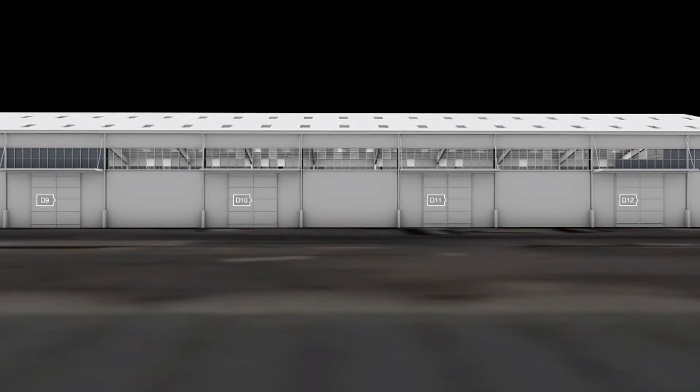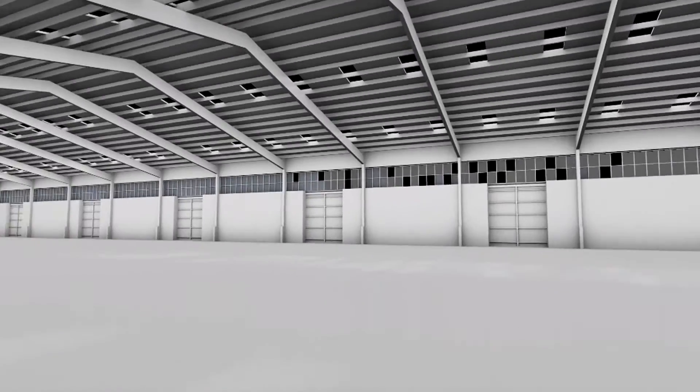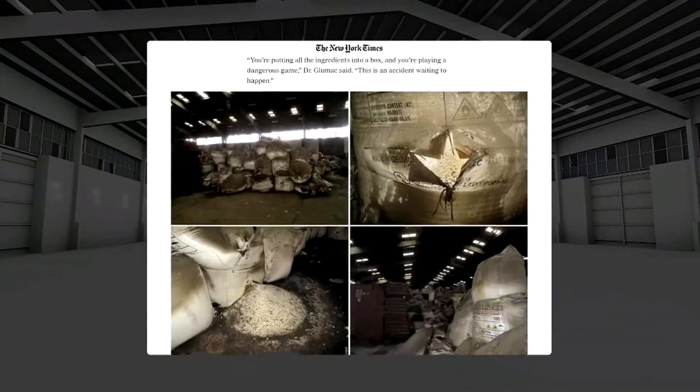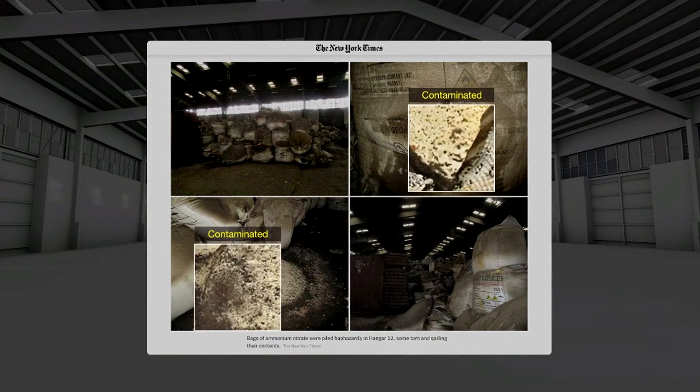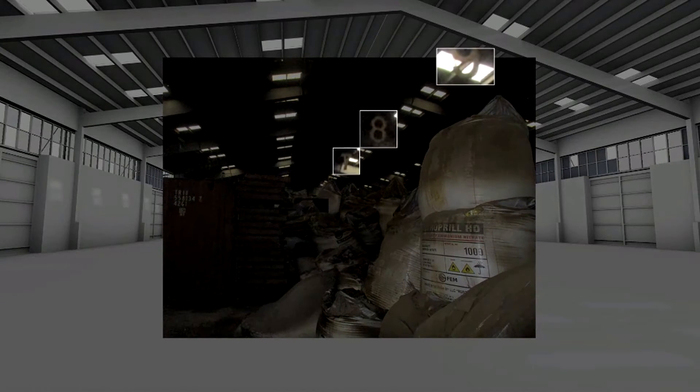Leaked images from February 2020 indicate that the storage conditions had not improved. The sacks were still torn open and their contents were still spilling out. The bay numbers visible in the ceiling allowed us to locate these bags in bay 9 and 10.